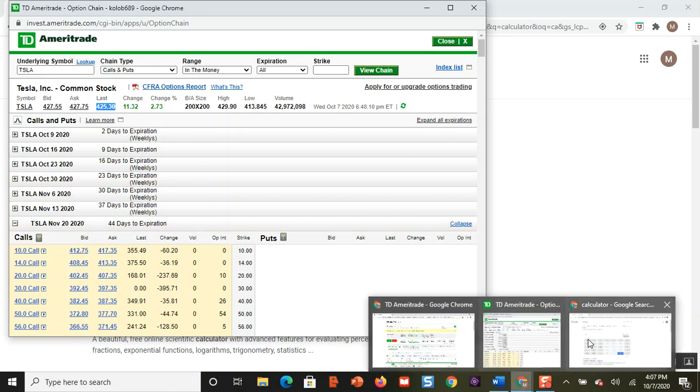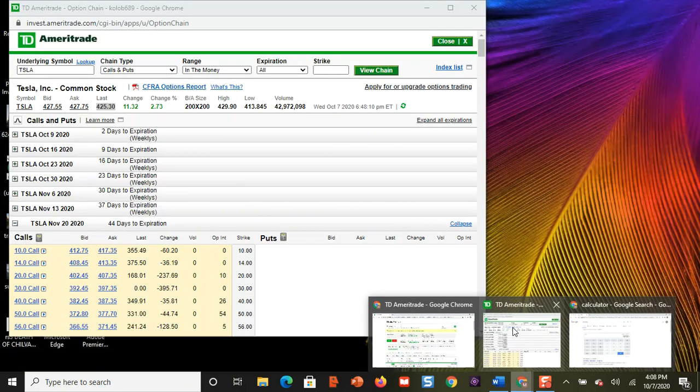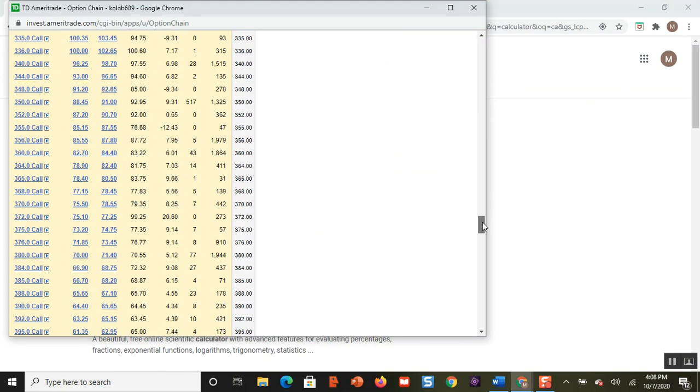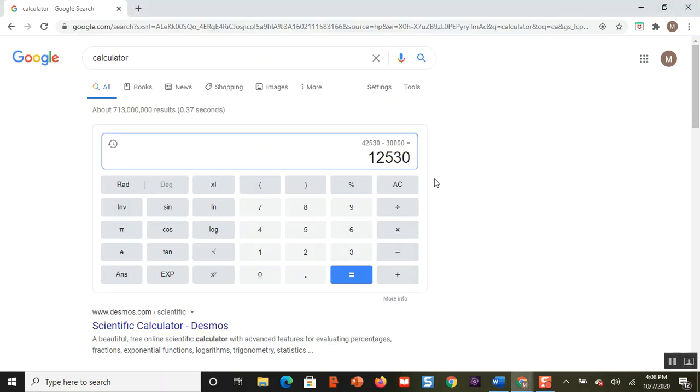So you bought Tesla at $425.30 — that's $42,530 — and because you sold a $300 call, you are obligated to sell your 100 shares at $300 a share. You are going to lose $12,530. But remember, we sold to open that $300 call option at $130, which is $13,000. So you lose $12,530 but you make $13,000, so your profit is $470.